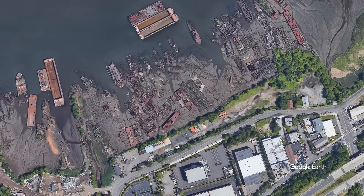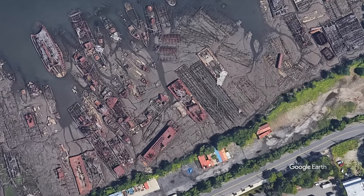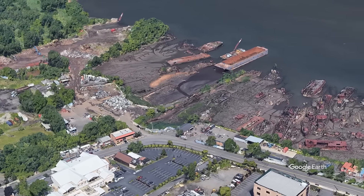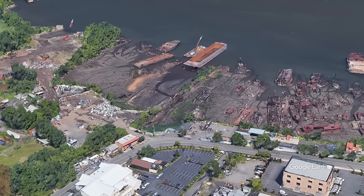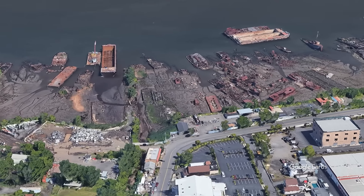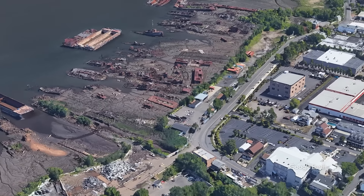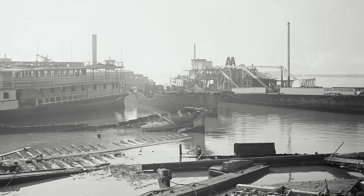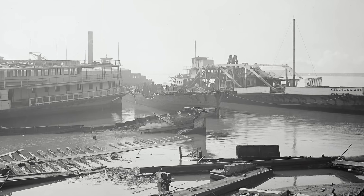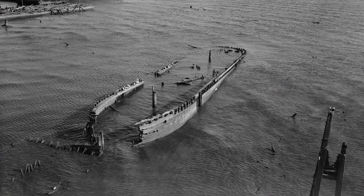The boat graveyard was once home to as many as 400 vessels. Today that number has been estimated to be between 25 and 40 decaying ships. The scrapyard is known for its large assortment of obsolete steam tugs, ferries, car floats, and others that have a comprehensive history. Today we discover Staten Island's boat graveyard. I'm your host Ryan Socash and you're watching It's History.